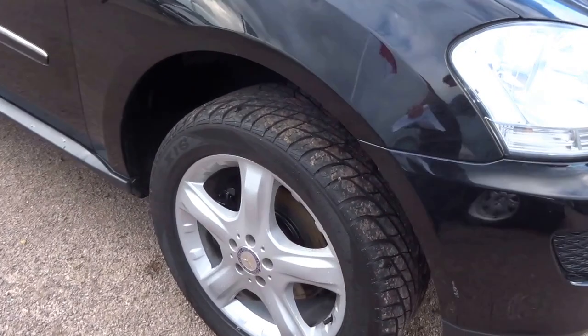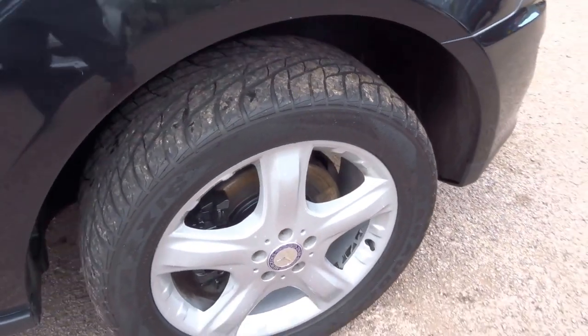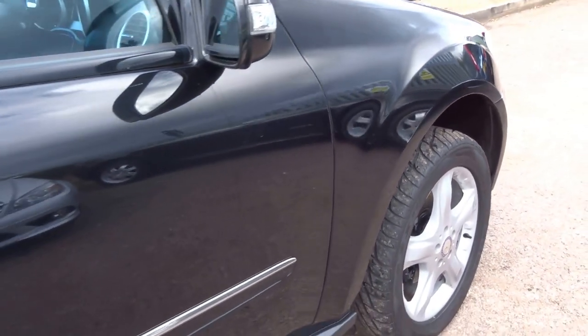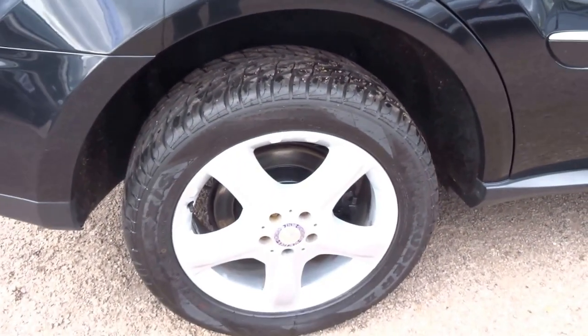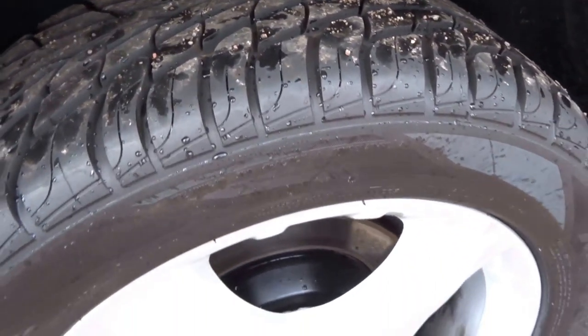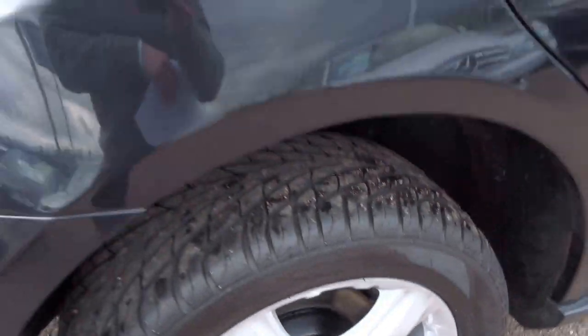First of all I'll just show you around the bodywork and wheels — as you can see, very good condition indeed. Here we have the offside of the car, no marks. Coming down to the rear offside wheel, plenty of tread left on the tyre, no kerbings or any marks of any sort on the wheel itself.